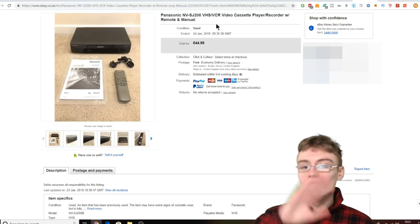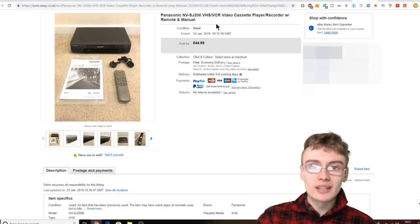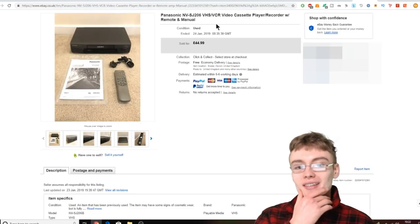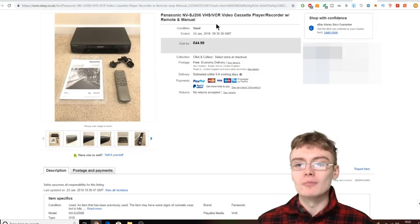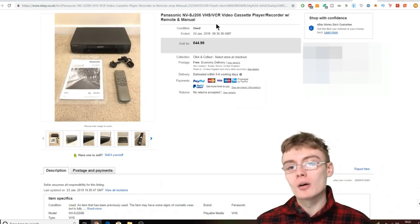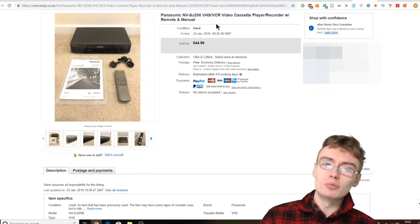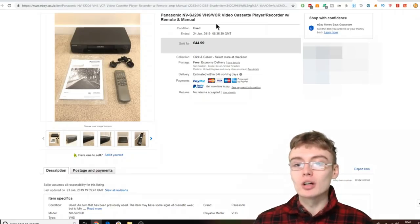There are all different varieties of VHS players. DVD players are another thing — however, in my experience, DVD players are a little bit more hit or miss. You need to do a bit more research on them, compared to VHS players, because a lot of VHS players just seem to be worth money. Some DVD players, depending on the brand, just aren't worth money — so you've got to be careful with DVD players.